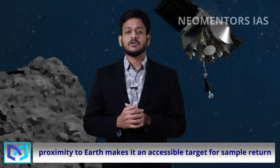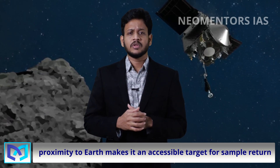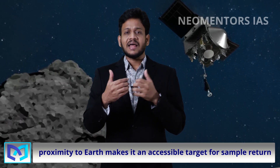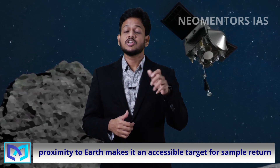The OSIRIS-REx spacecraft, after an incredible 6.2 billion kilometer journey, delicately touched down on Bennu in 2020. Using a unique vacuum tool, it gathered rubble from the surface, creating a time capsule of the ancient solar system.